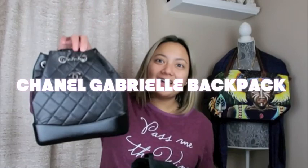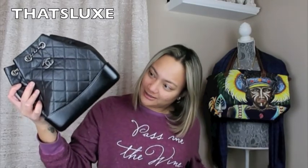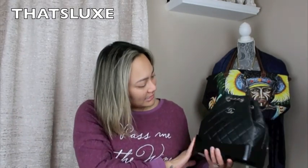My very beloved Gabrielle backpack, you guys! I can't believe I have this baby in my collection. Oh my gosh, I actually have not opened the box — I haven't seen this since at the store.